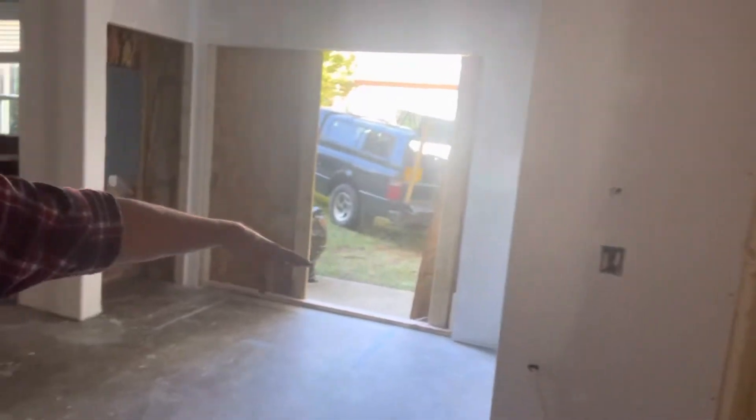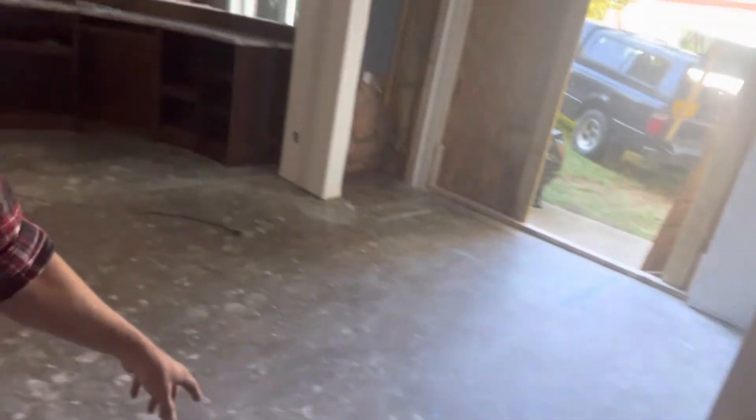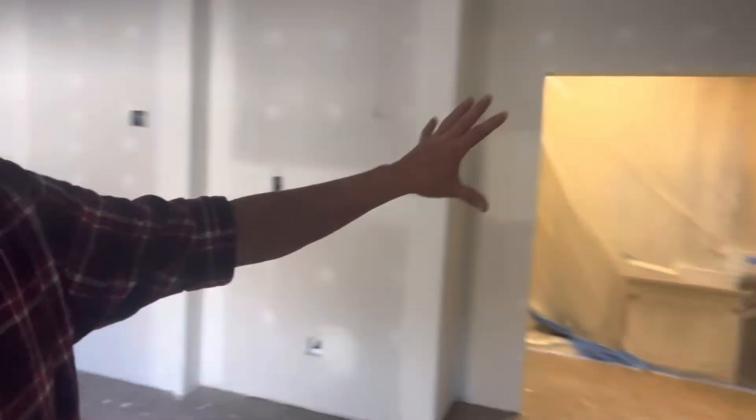Then we'll resheetrock all this. There'll be a peninsula — not really an island, it's still attached — but there will be a little spot right there. This will all be finished, and we've got some big doors going right there as well as right there, and this area will be finished off real nicely.